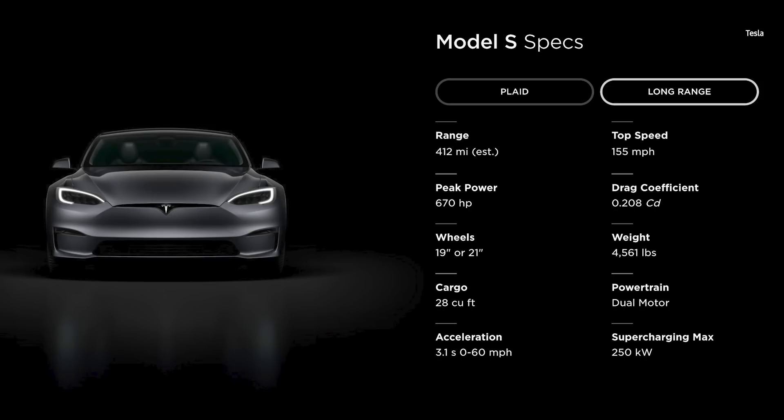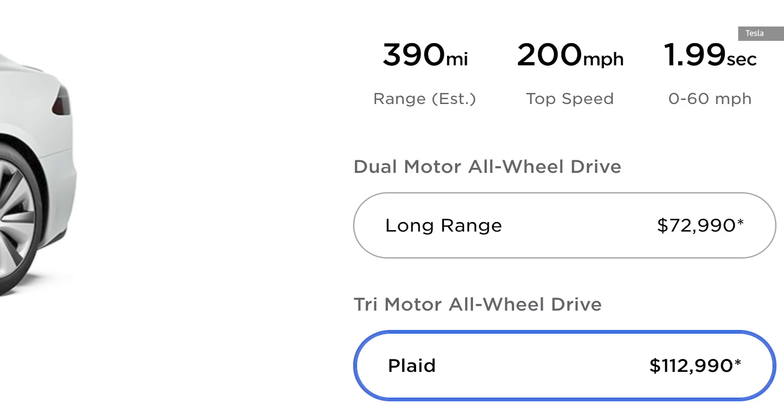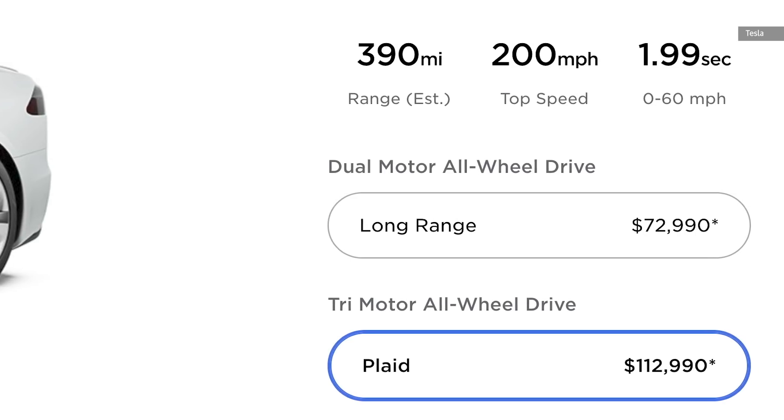The Model S Long Range, on the other hand, will be available in March with a range of 412 miles, while the base Plaid model will target a range of 390 miles and offer 1,020 horsepower.